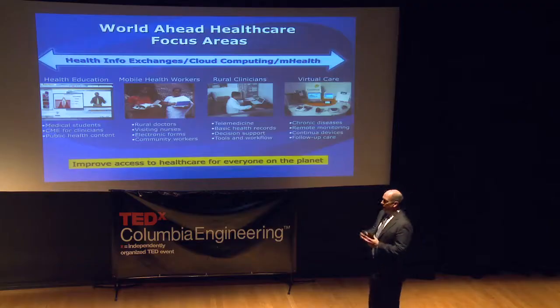I'm a member of a group called the Intel World Ahead Program, which is a program at Intel focused on helping to improve access to technology — whether it's computers, broadband, or educational tools — for people that don't have it today.